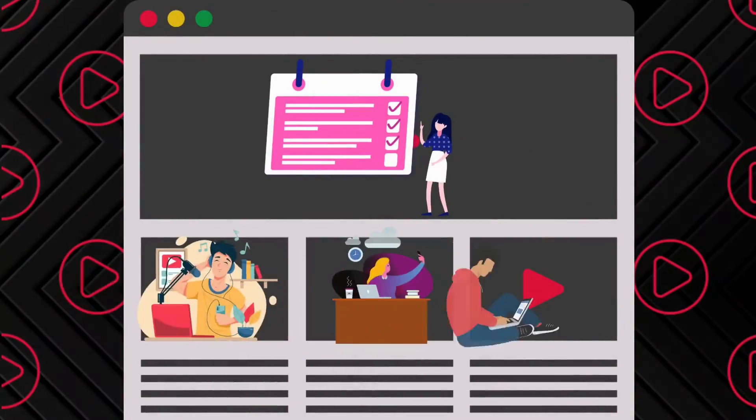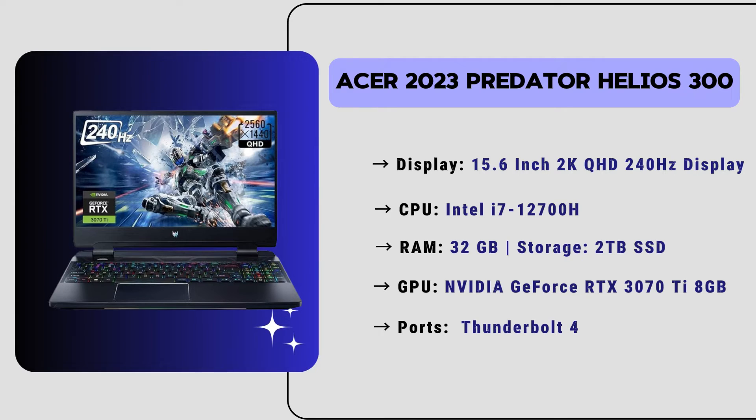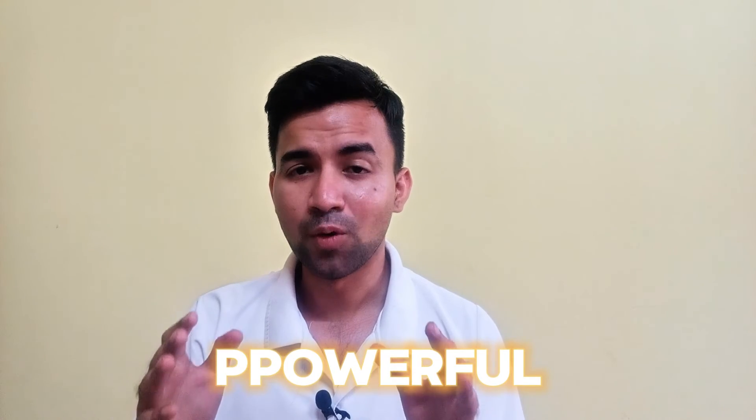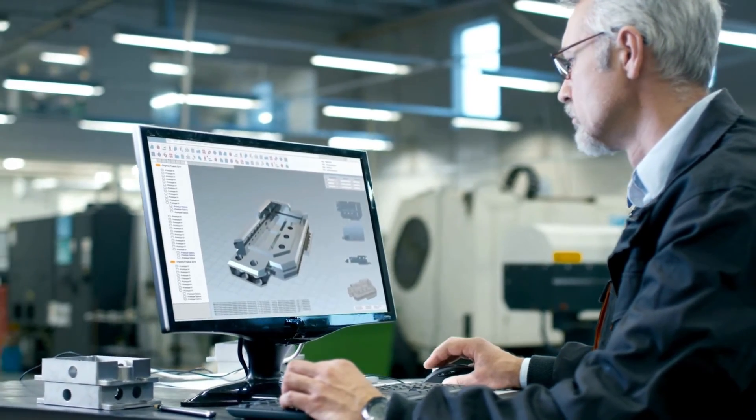Whether you are designing, 3D modeling, rendering, or creating life-like environments using SOLIDWORKS software, this laptop delivers exceptional performance every step of the way. It also has Thunderbolt 4 support and a robust array of ports including USB Type-C, SD card reader, and HDMI with Wi-Fi 6. The price of this laptop is just $1,600. So if you are looking for an affordable yet powerful laptop that performs smoothly with SOLIDWORKS for 3D CAD modeling, then this will be a great choice for you.